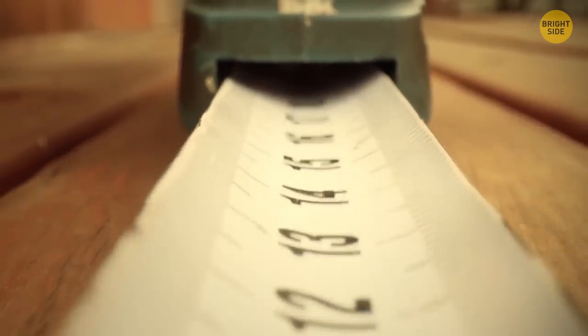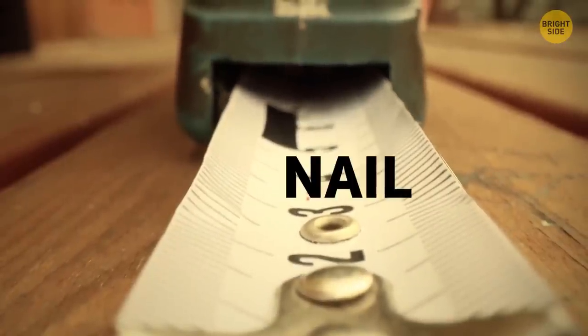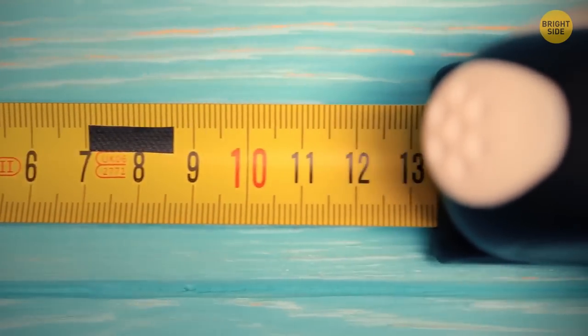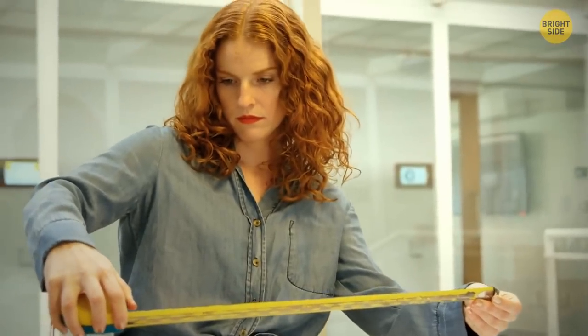Almost every measuring tape reel has an empty slot in the metallic end called a nail grab, so you can attach it to a nail or screw — a handy trick to do measurements without requiring someone else to hold it in place.